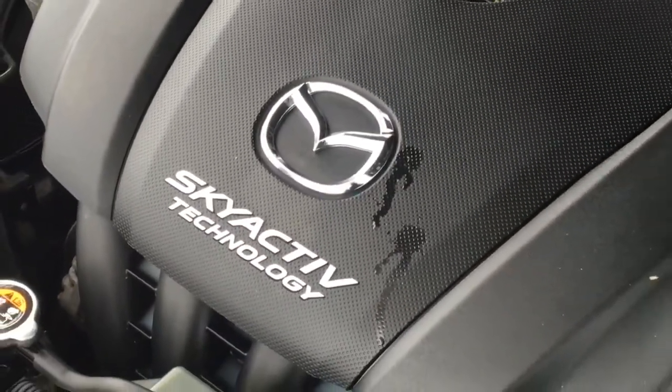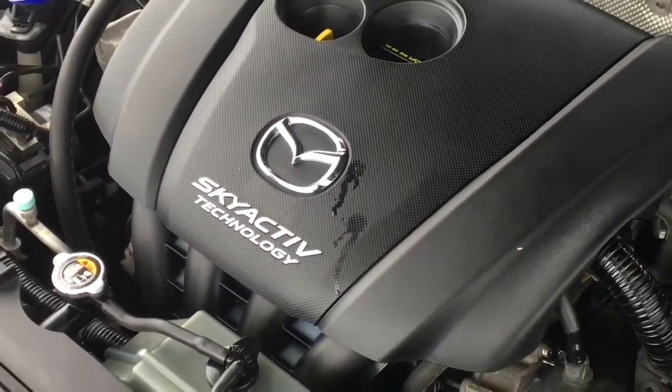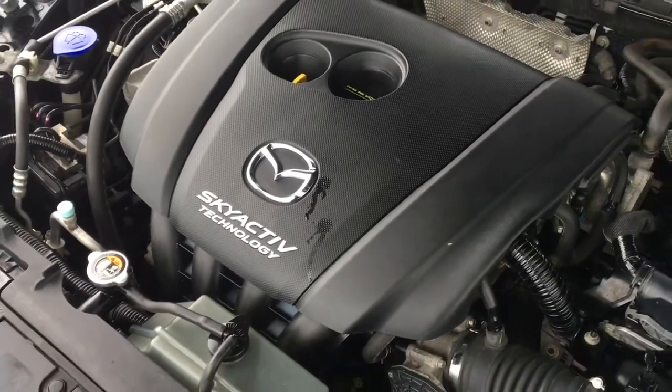The engine bay is factory fresh, and power comes from a two-liter four-cylinder engine mated to a six-speed manual transmission and front-wheel drive.